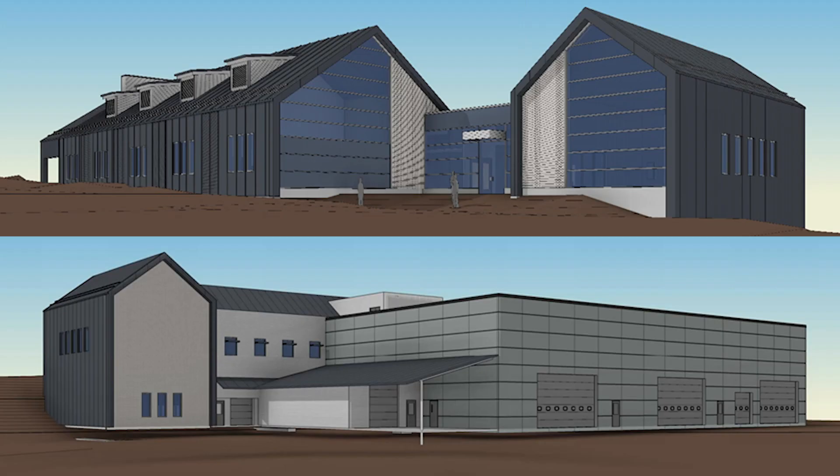The Renewable Energy Program at SUNY Morrisville is a comprehensive program responding to industry needs. We have a new facility that's going to be built to address that. It has six labs, including a dedicated solar lab that will include solar PV and solar thermal systems.